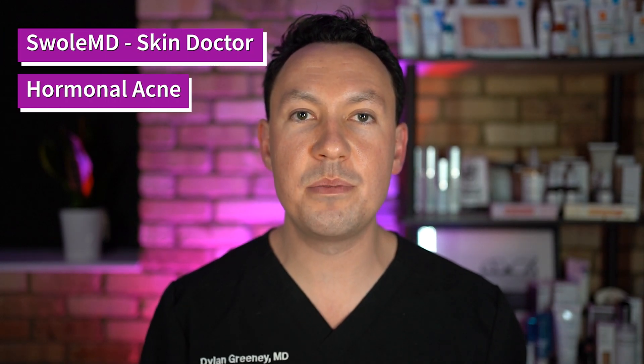Hey guys, Dr. Greeny here — Swollen D on TikTok or Instagram. I'm here today to talk to you about hormonal acne.